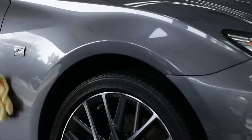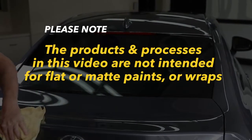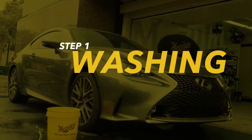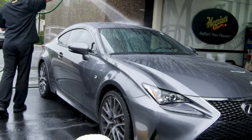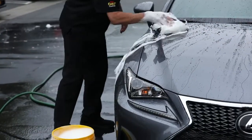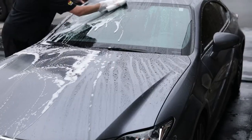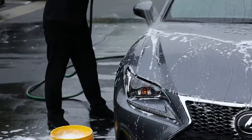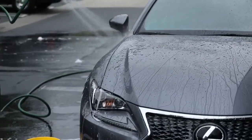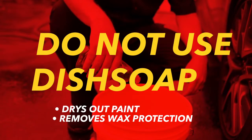Once you understand our five steps to paint care, selecting the right products will be much easier. Step 1: Wash. Washing removes loose contaminants like dust, dirt, and road film that settle on top of clean paint. We always recommend using a high quality Meguiar's car wash, as it's pH balanced and optimized for washing automotive surfaces while also preserving wax protection.